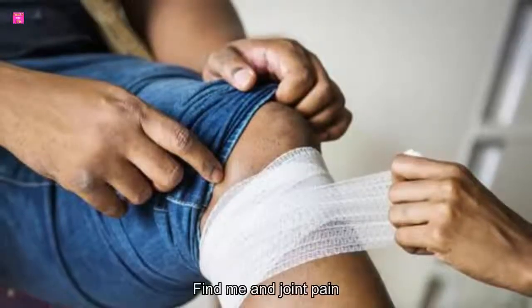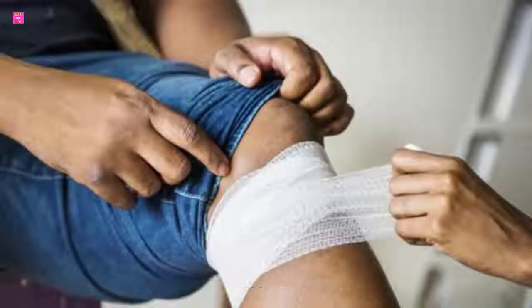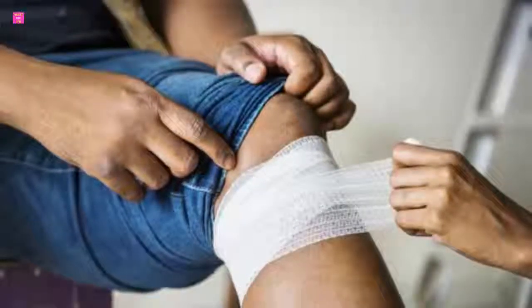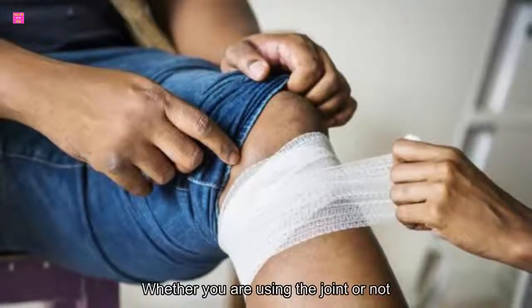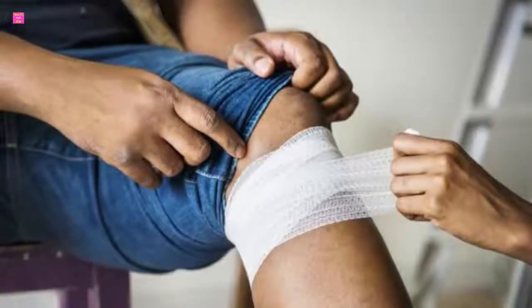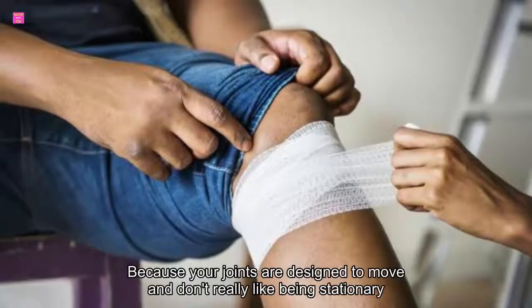11 Foods to Help Fight Knee and Joint Pain. If you have chronic knee or joint pain, you probably feel the effects all day, every day. You may have arthritis, bursitis, tendonitis, or an injury, but all these conditions involve painful inflammation and can hurt whether you are using the joint or not. Extended periods of stillness cause just as much discomfort, if not more, because your joints are designed to move and don't really like being stationary.